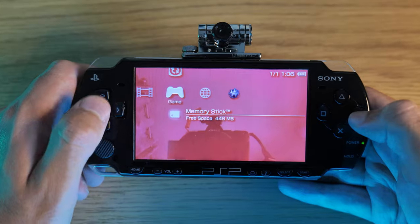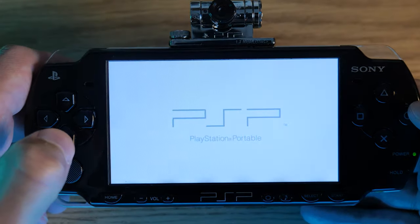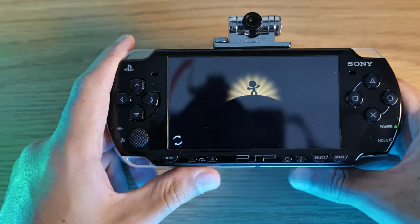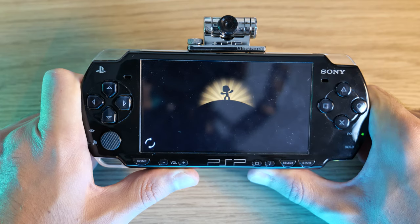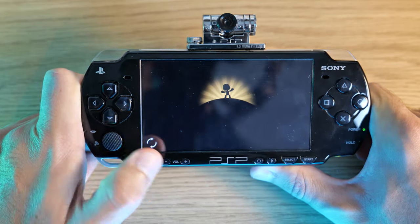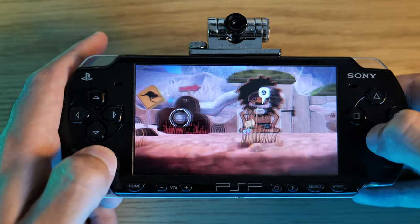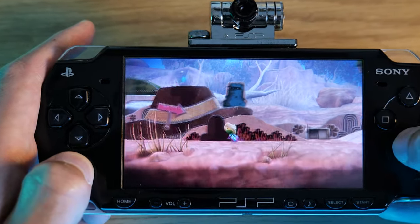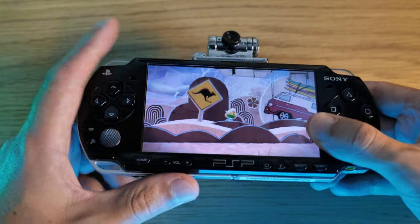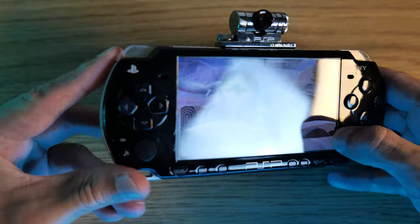Now let's have a closer look at some games on the PSP. Loading up LittleBigPlanet — one thing about this console is that loading times are quite slow, nearly 30 seconds. The overall gameplay is quite nice, though the screen doesn't look the sharpest by today's standards and isn't the most contrasty. It is only a 60Hz panel.